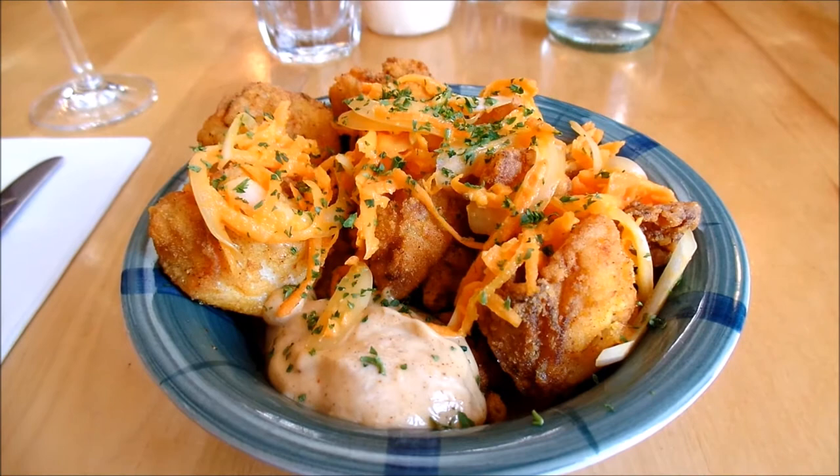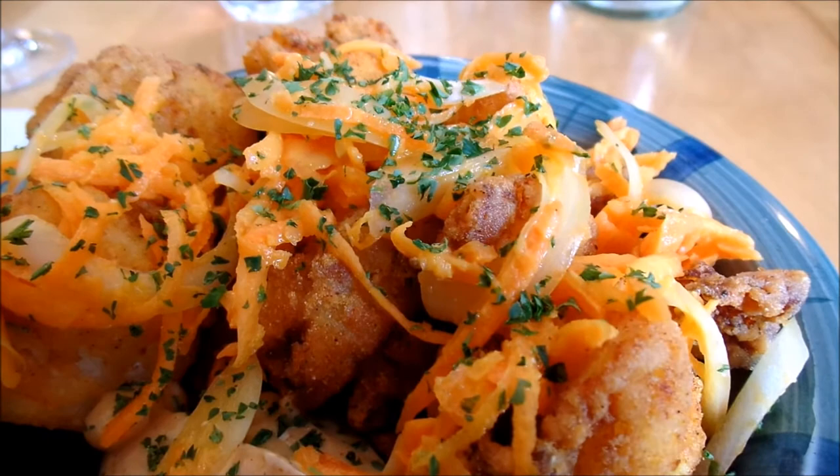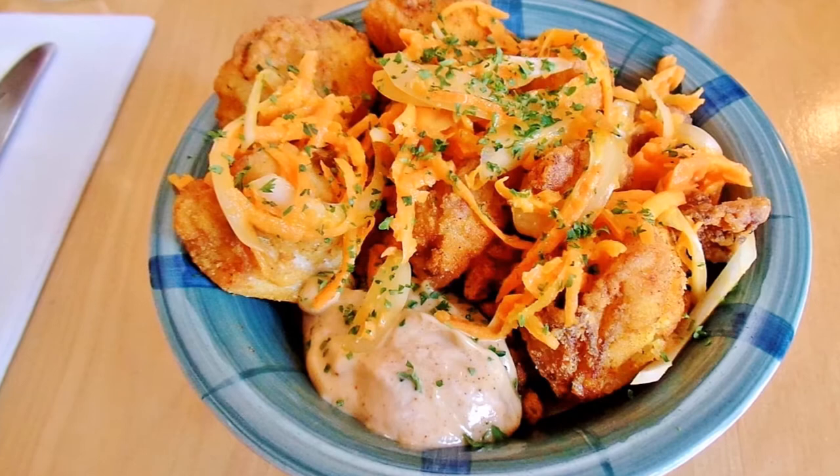Mallard's Cod Cheeks were served in a bowl with a spoonful of creamy aioli and excellent coleslaw. The cheeks had been coated and deep-fried, resulting in golden-brown pieces of cheek. Larger pieces were best, with lots to chew on. Mallard's aioli helped.